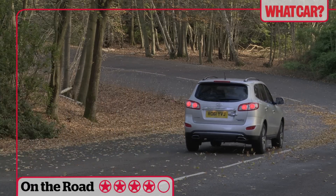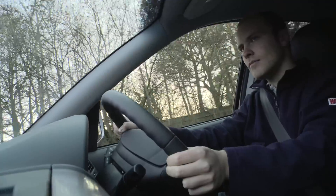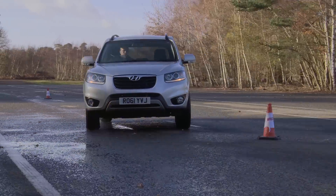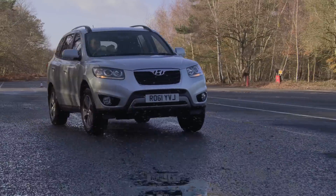It gives brisk, effortless progress and a useful two and a half tonne towing capacity. The engine is smooth and quiet too, and overall the Santa Fe is very refined. The suspension thumps over sharper bumps, but the Santa Fe is good to drive if not as nimble as some smaller rivals.